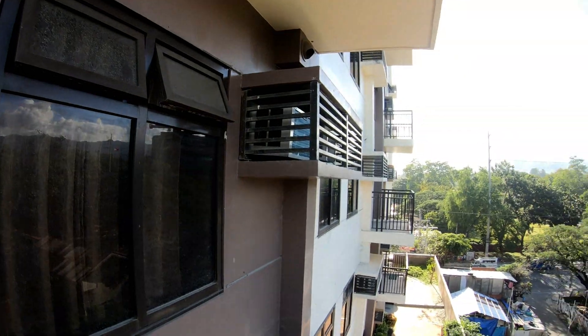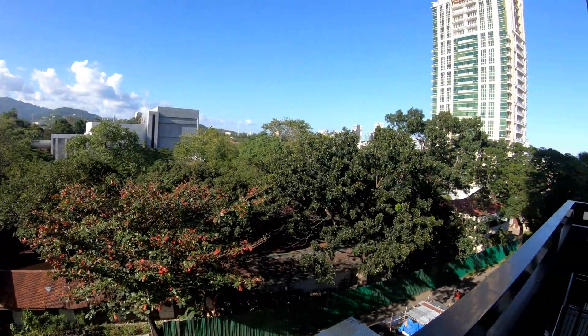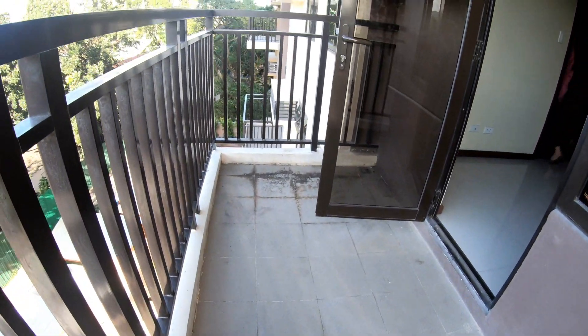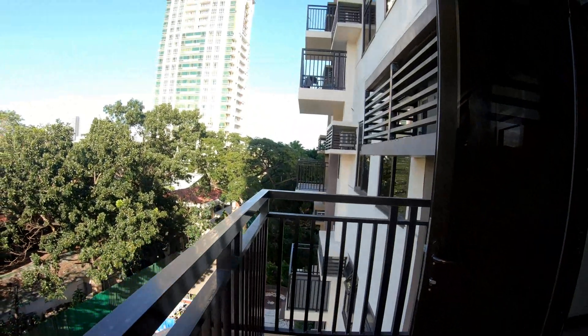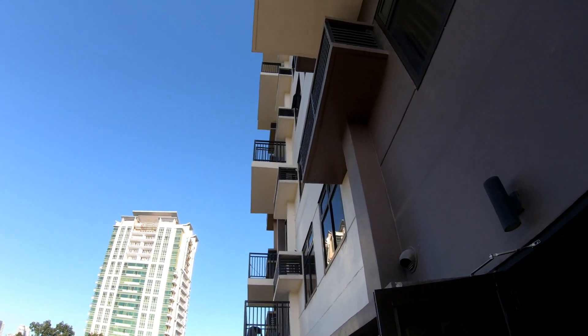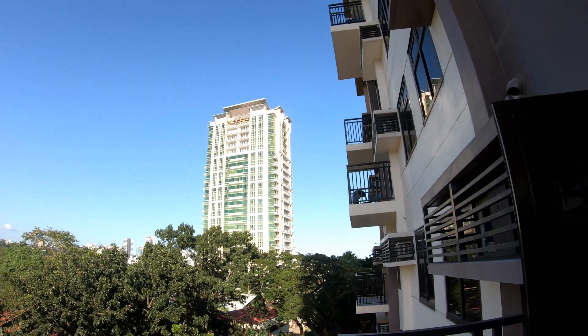There are some windows that open up, though it would be a little tricky cleaning those. That building on the right is Paget Place, another nice condominium project not very far down the street. It's off the main side of the road on Gorordo Drive, so the traffic noise would be a little less.